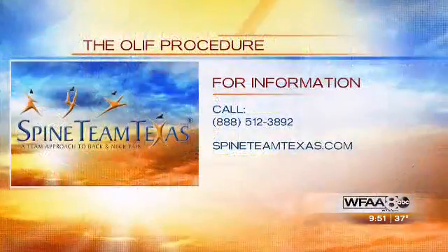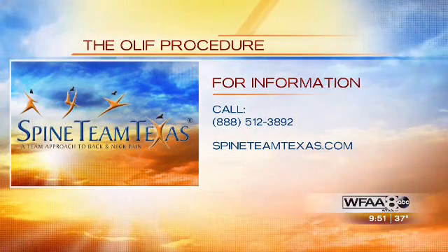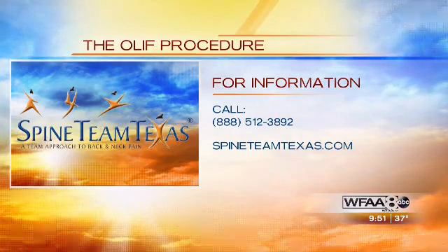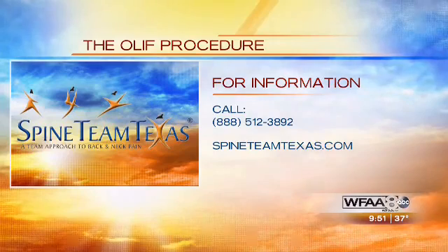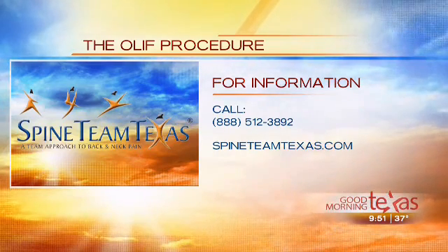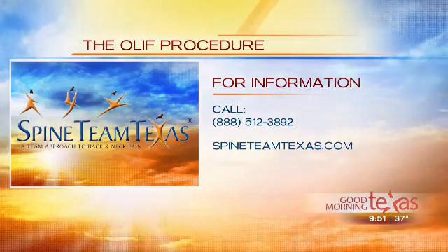Thanks so much. Thank you for having us. If you suffer with back pain from spinal instability and need new options for relief, you can call 888-512-3892. You can also go to the website at spineteamtexas.com. Spine Team Texas has six different locations throughout the Dallas-Fort Worth area.